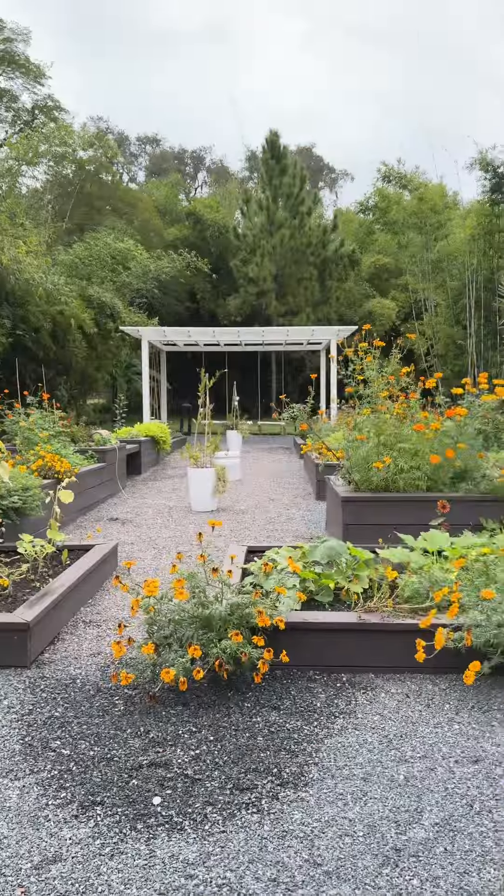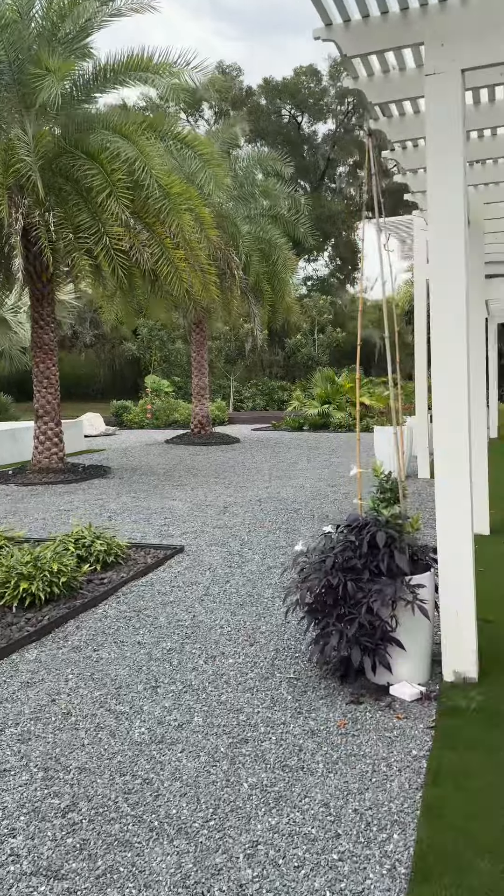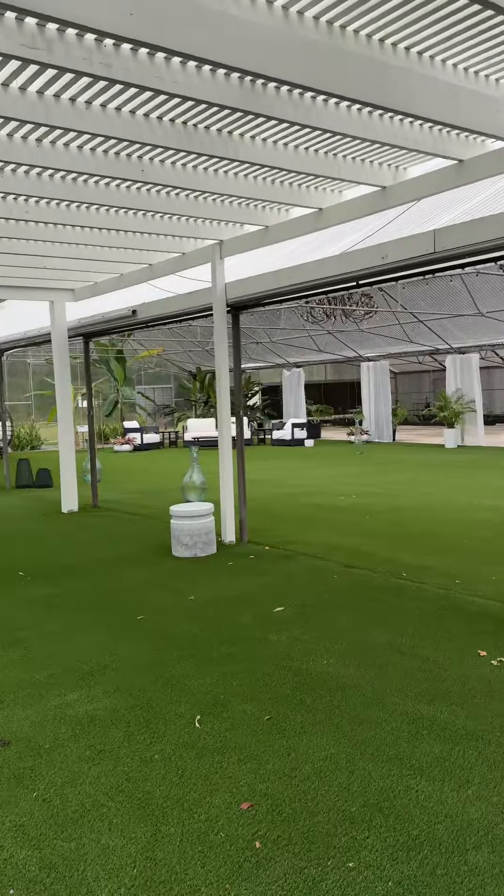So yeah, that's just a quick little behind-the-scenes walkthrough of the greenhouses. Here's a quick look at the light in the middle of the greenhouses. Thank you.